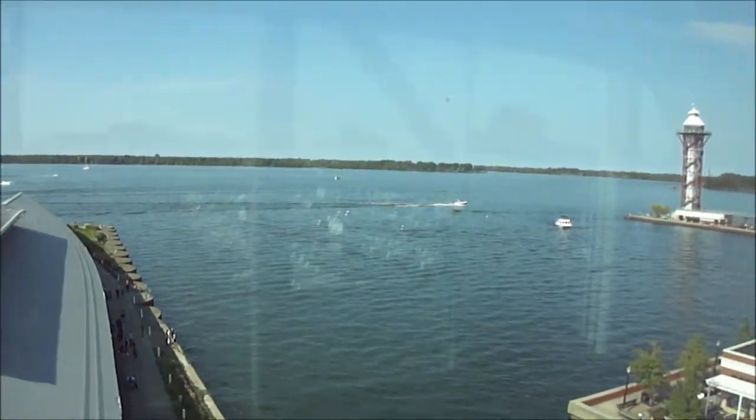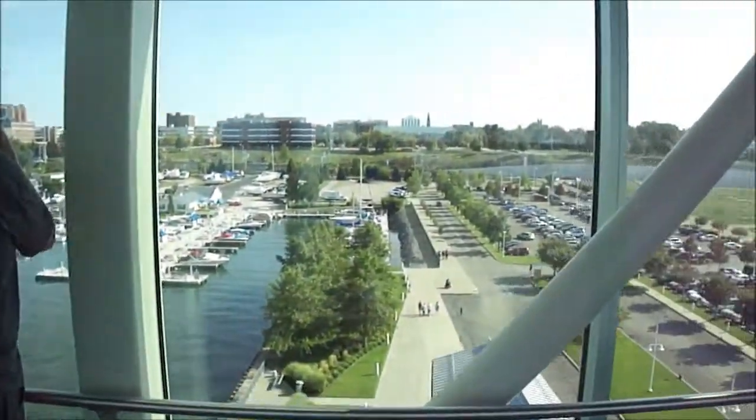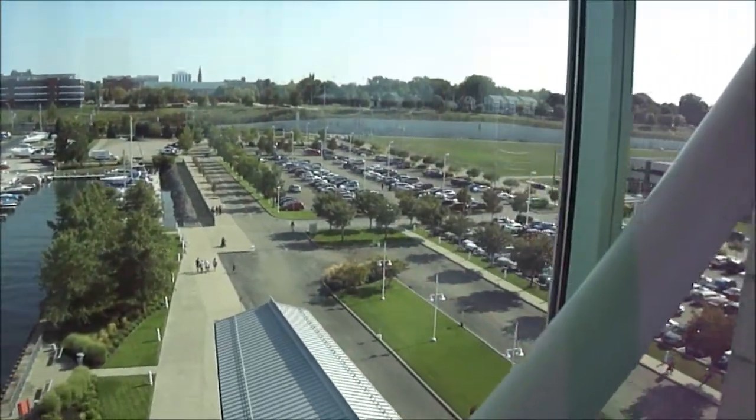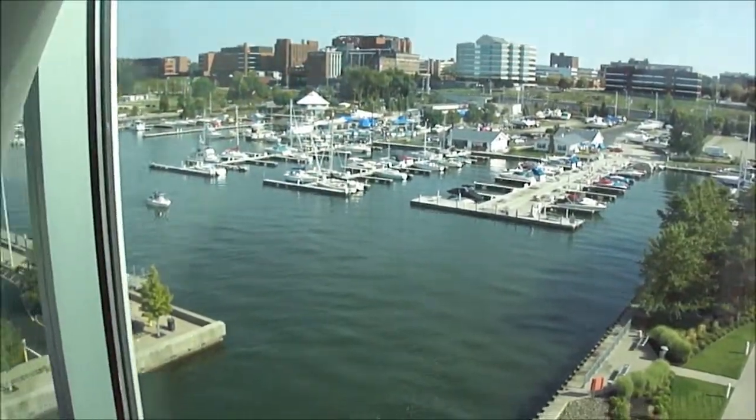Yeah, we went to the Comic Con. It was good, it was cool. We had a good time. Look at that — if you go way down here and shoot back, you can see what the building looks like.